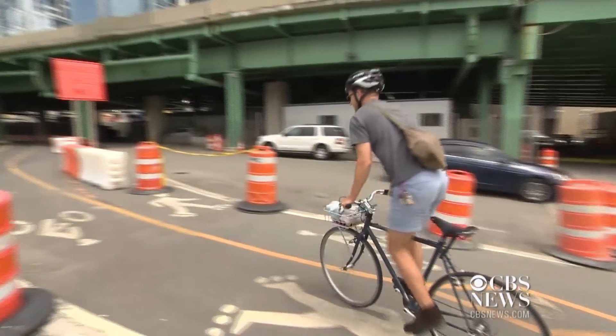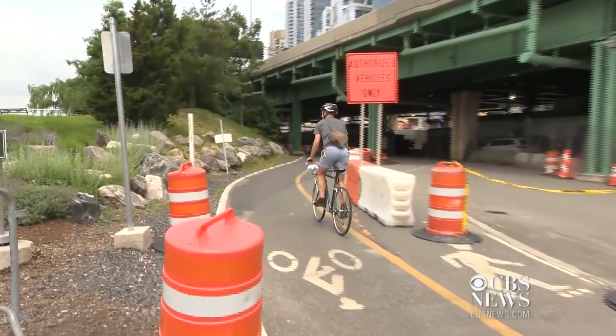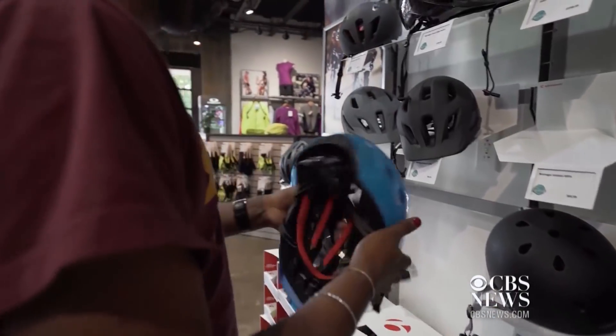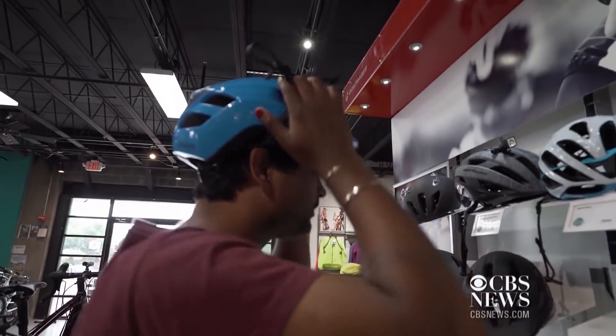Some cyclists say they weren't aware helmets varied in protection. One rider noted: "I have always assumed that all bike helmets are equally safe, and I just picked one that was cheap enough and light enough that wouldn't be hot in the summer." The researchers say the test will help consumers make more informed choices as deadly bike crashes increase.